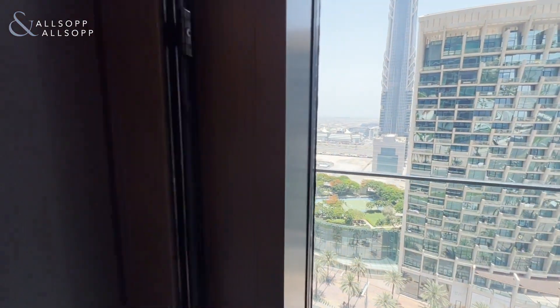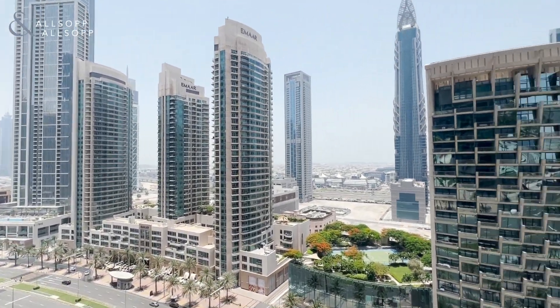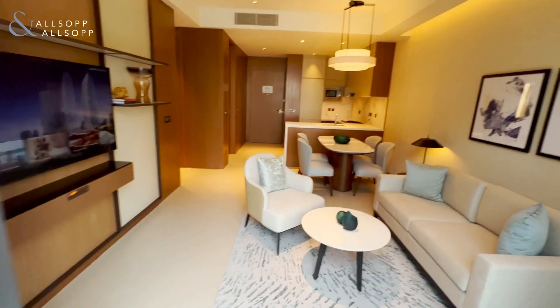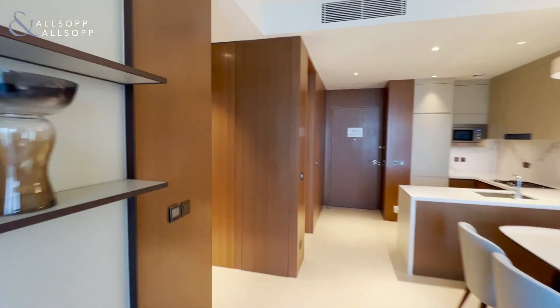As you can see the apartment is very bright, offering views across the boulevard and also into the sea. The apartment is vacant on transfer and is sold fully furnished.